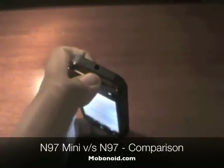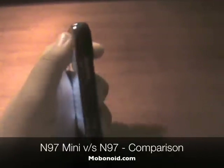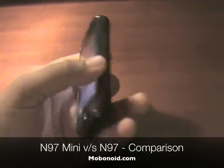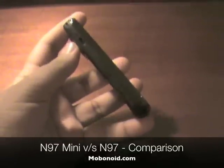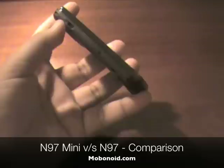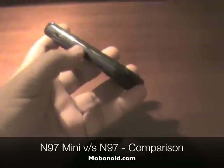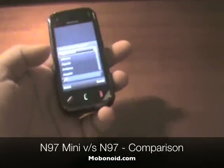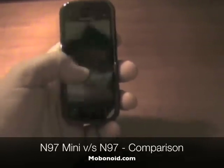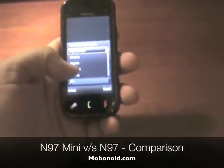The top feature is the 3.5mm jack. That's the power button on the side, and we also have the volume rocker, the dedicated camera capture button. On the side is the micro USB slot, these are the stereo speakers, and the dedicated key lock switch.